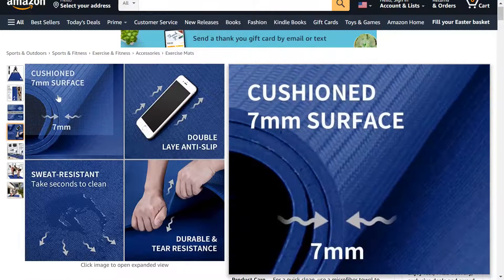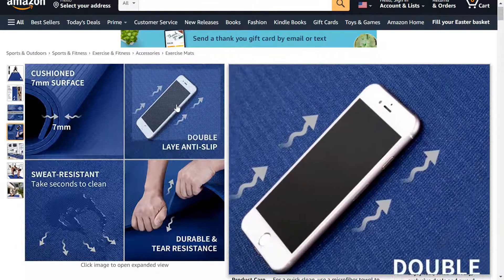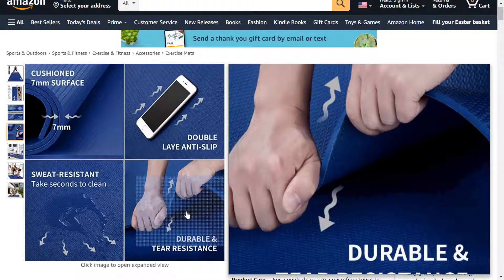Some things about it: it has 7 millimeters of cushion, double anti-slip resistance material, and it's also sweat resistant, durable, and tear resistant.